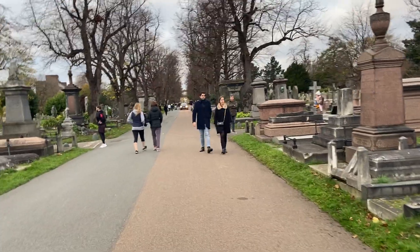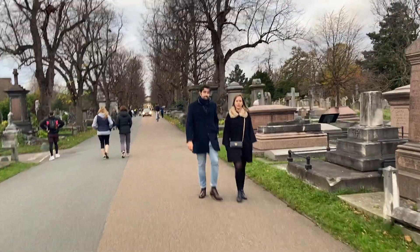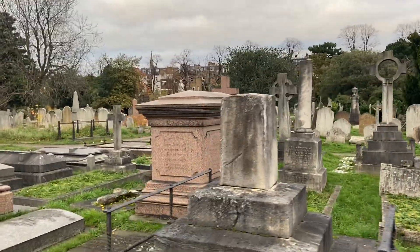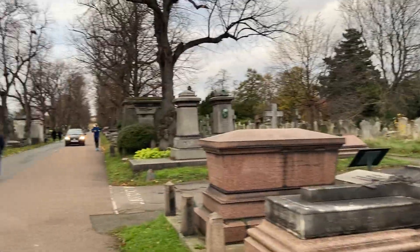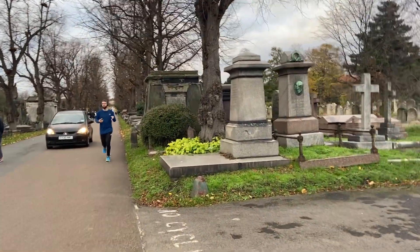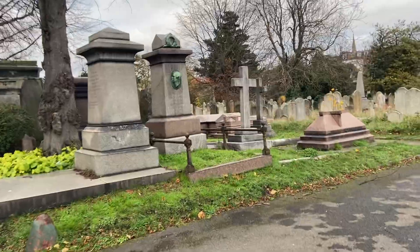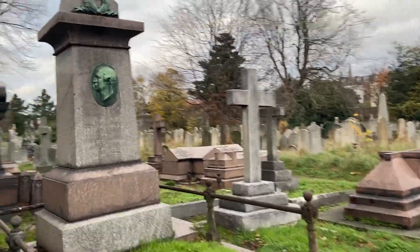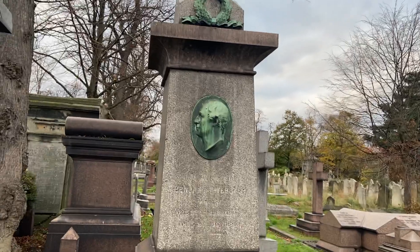This cemetery is slightly different to the other six in that it's pretty open-plan. It doesn't have the sort of classic overgrown gothic nature that you see with the others. I'll show you some detail there.